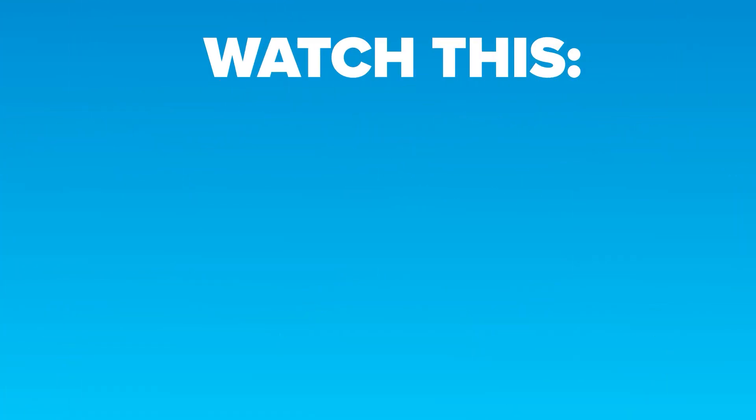Now you should check out 'If You Eat Leftovers You Should Stop Doing It Right Now' and 'Gross Foods in Other Countries.'